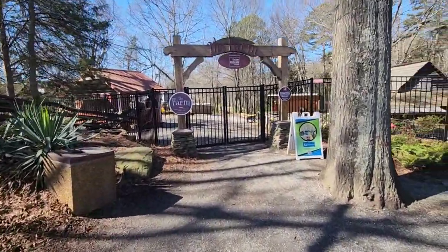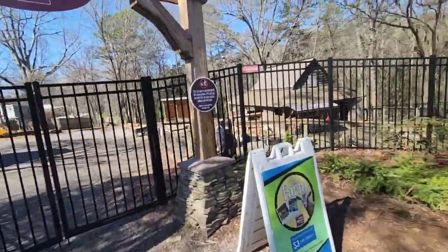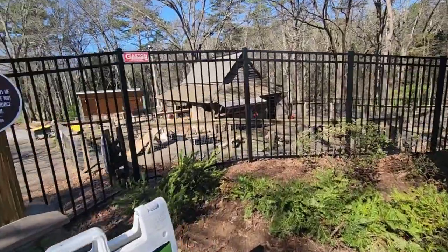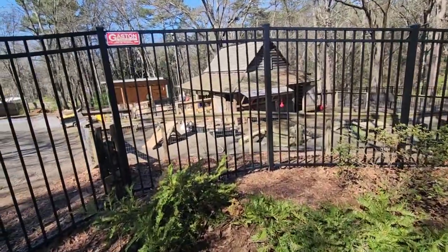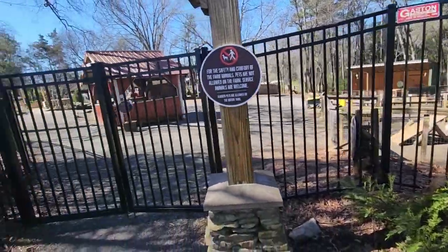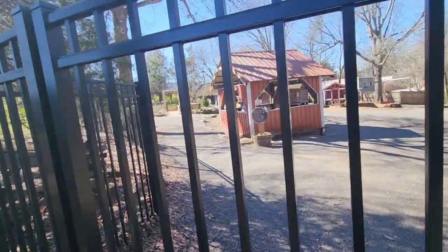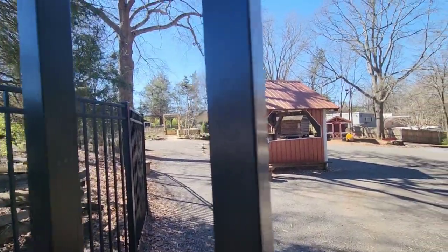Oh, you can smell the animals — so the animals are here. Oh, there they are! You can see them down here. It's three dollars per person; maybe they open at a certain time. But here are the goats down here, walking around — a little farm. They do all kinds of stuff here. It doesn't open until one. Okay, so I'm a little bit early. But here's the village back in here — it's really cool.